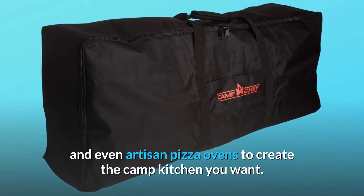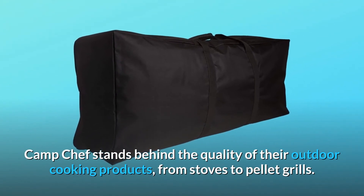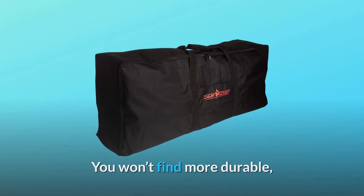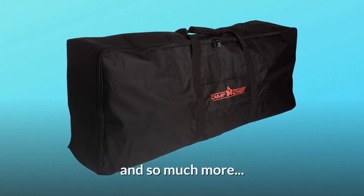Camp Chef quality — Camp Chef stands behind the quality of their outdoor cooking products. From stoves to pellet grills, you won't find more durable, high-performing cooking gear anywhere, for camping, tailgating, catering, hunting, back patio, and so much more.